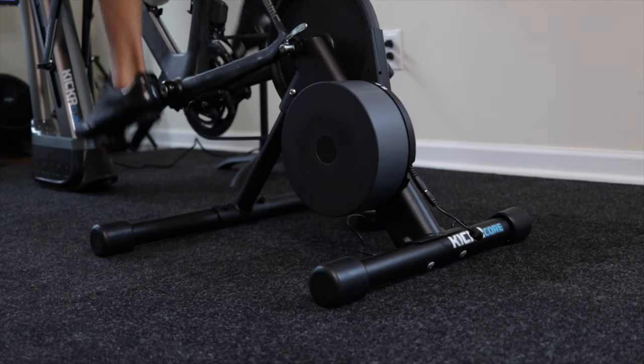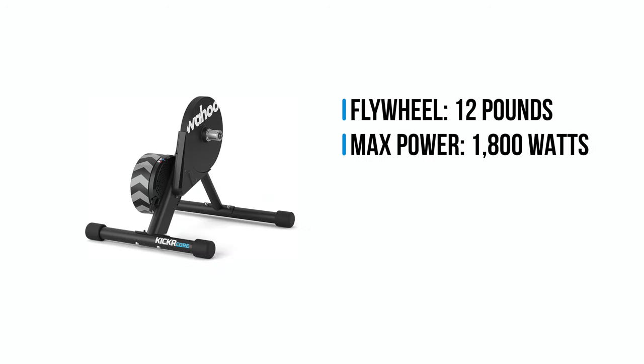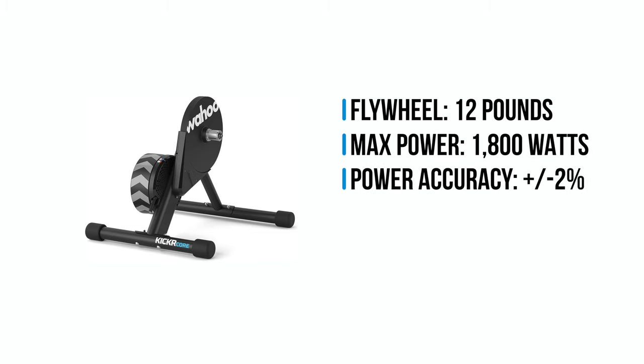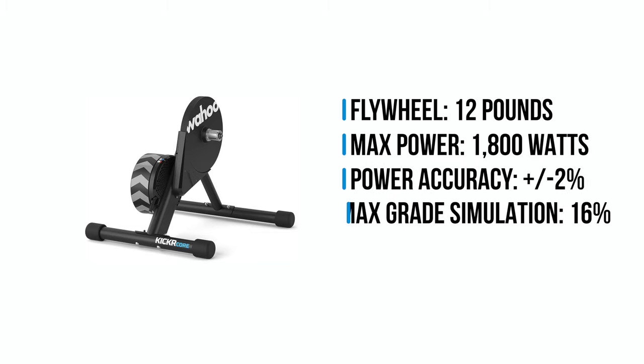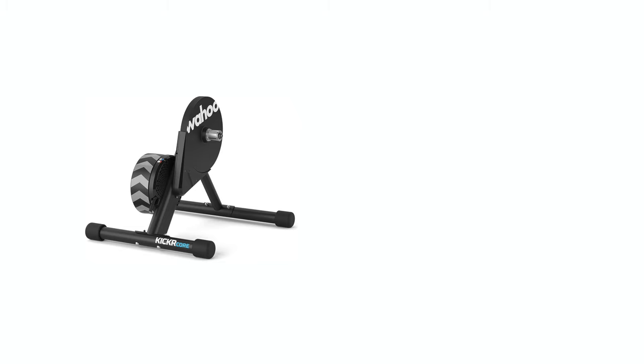In 2018, Wahoo released the Kicker Core with a 12-pound flywheel, up to 1800 watts maximum power output, power accuracy within plus/minus 2%, and up to 16% slope simulation, priced at $899 US dollars. For the specs and price, the Core was their mid-tier direct drive trainer that was also interactive and offered similar technology to Wahoo's higher-end bike trainer, but at a more affordable price point.